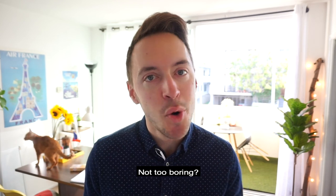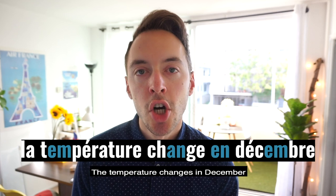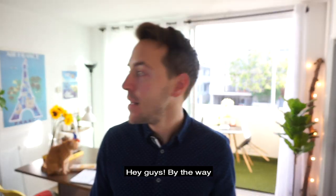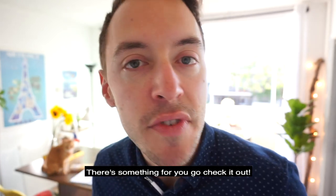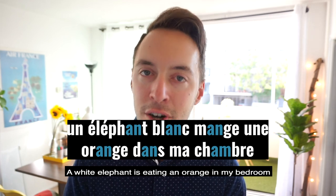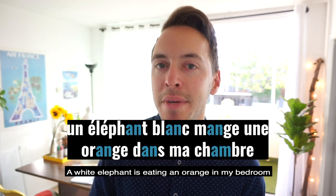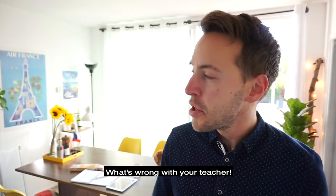Jusqu'ici ça va? Pas trop ennuyant, la température change en décembre. Hey guys, by the way, I dropped a goodie link in the description down below. There's something for you, go check it out. Now, let's do the ultimate example: Un éléphant blanc mange une orange dans ma chambre. What's wrong with those examples? What's wrong with your teacher?